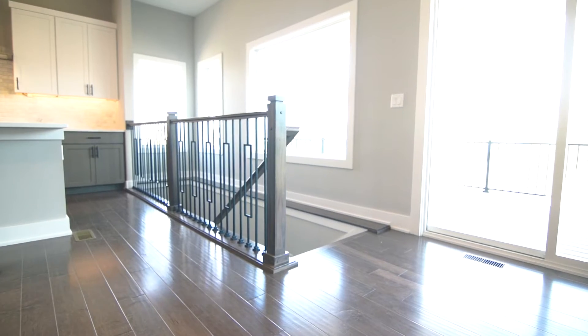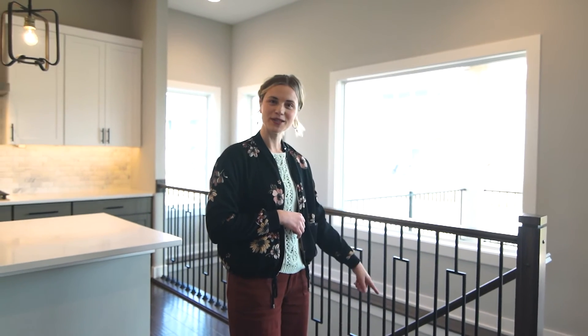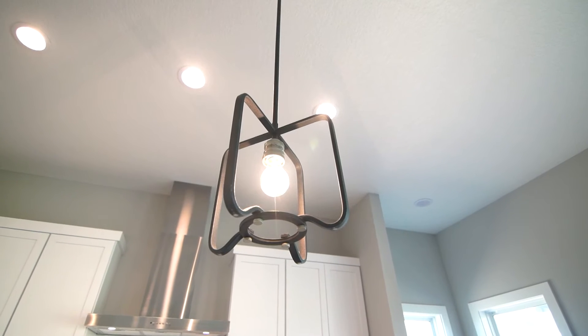This home was personalized by opening up to an open railing. We love the shape of the spindles because it ties in with the pendant lights in the kitchen.